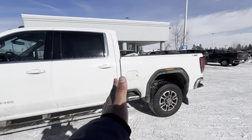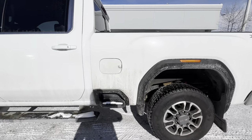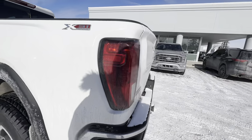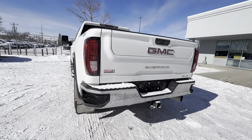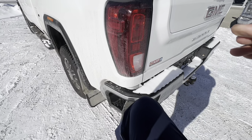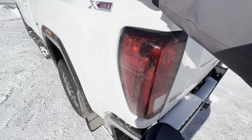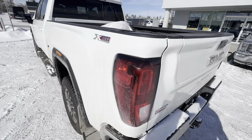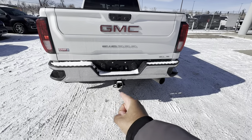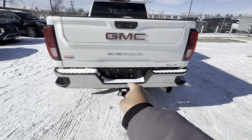Again, crew cab, six-and-a-half-foot box. This box has an integrated step right there, as well as steps on each corner of the bumper. One little detail I like — when you put your foot up there you're going to grab onto this handle, which is nice and curved so it doesn't pinch your hand. Down below you have a class 5 hitch receiver with four and seven pin harnesses, and a spare tire down below.